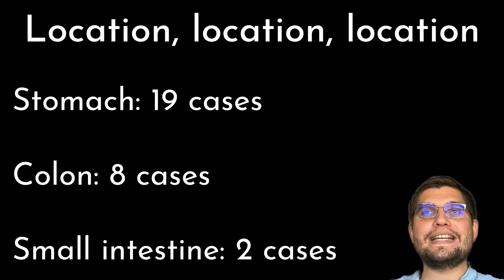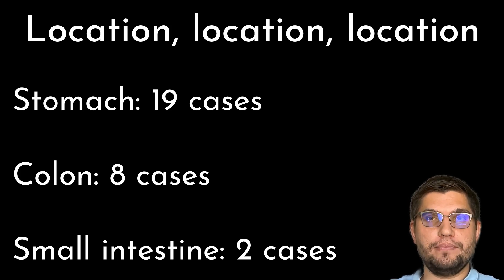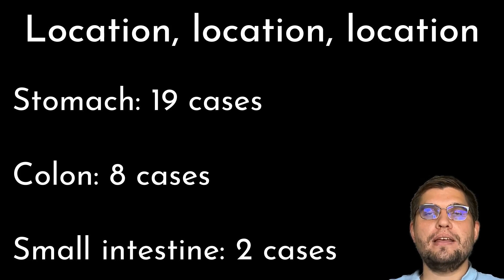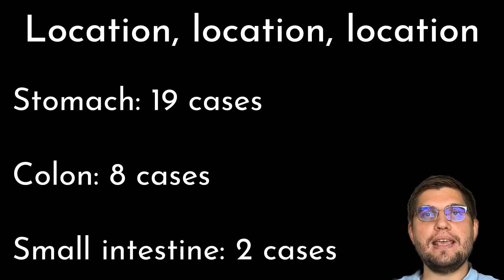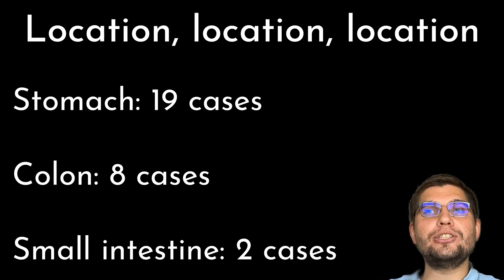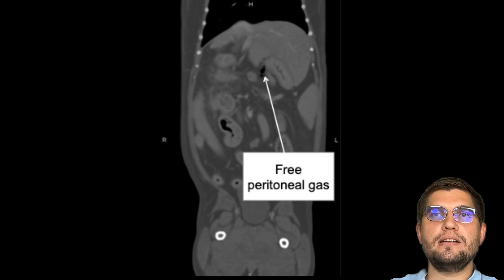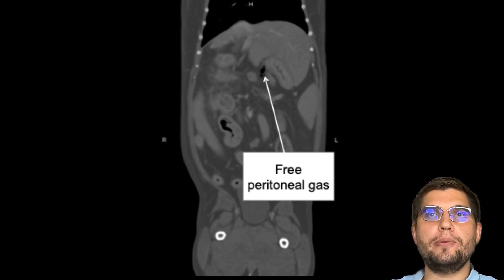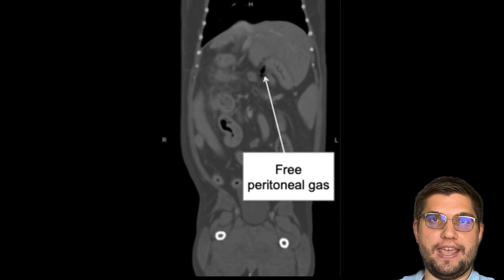Let's dive into the main findings from this study. First, the location of the gas: the most common site was the stomach in 19 cases. The colon was the second most common site in 8 cases, and the small intestine had only 2 cases — both patients unfortunately did not survive. Additionally, 7 animals had pneumoperitoneum, meaning free gas in the peritoneal cavity, and 4 had gas in the hepatic portal vein.